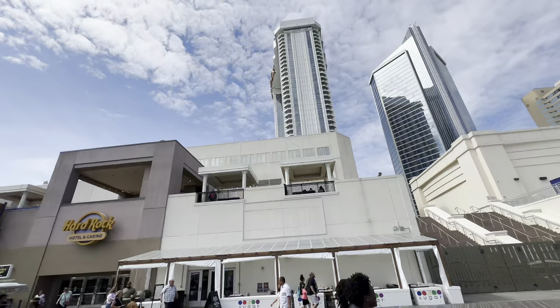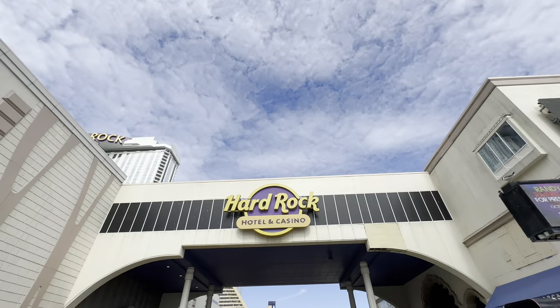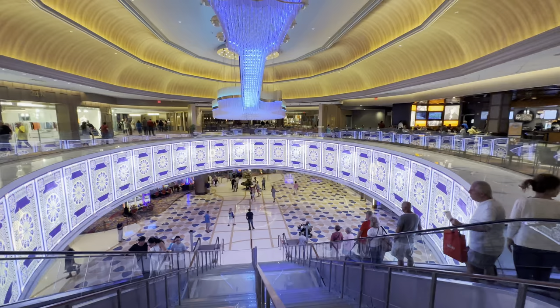Hard Rock Atlantic City — let's go. This is the new Taj Mahal, and if you missed out on going to the Taj Mahal, the closest you're going to get is Hard Rock Atlantic City. This place is pretty stunning.